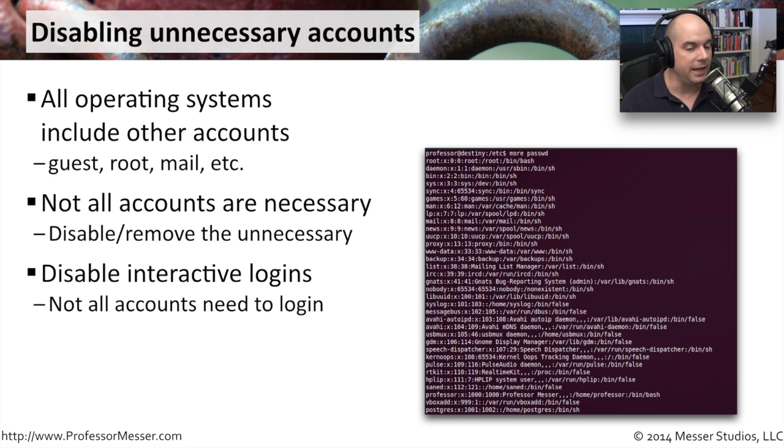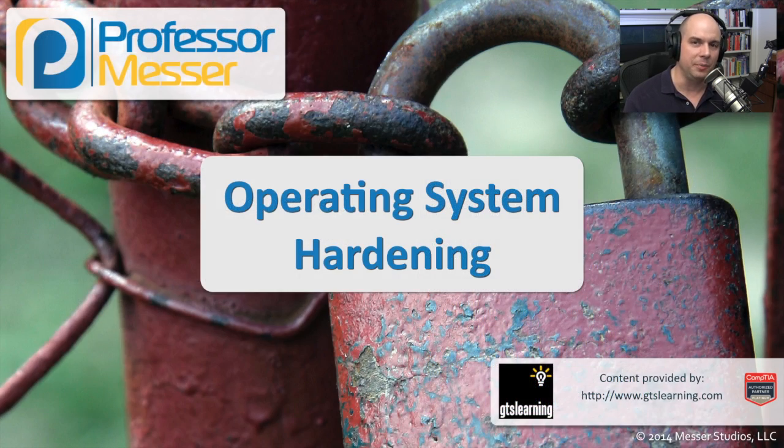Some accounts may not need any interactive logins whatsoever. You may need an account to run batch files or processes on the computer, but you want to be sure that if someone gained the username and password, they would not be able to log in interactively. That can be an additional layer to help make your operating system a little bit more secure and more hardened.